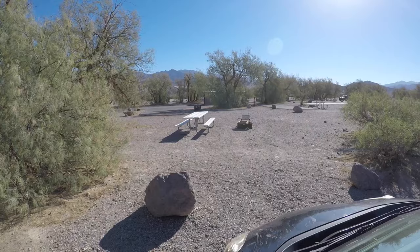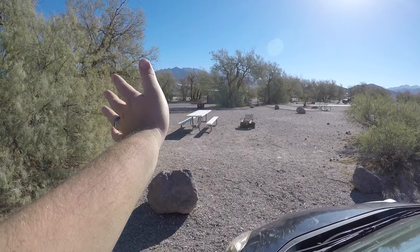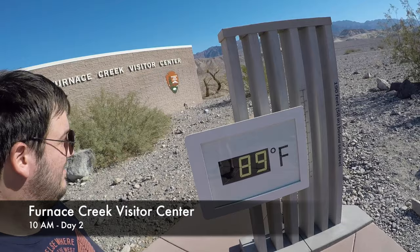So it is just around 10 o'clock. We're back at the campsite to break everything down. The lady told us it was going to be 100 degrees today in Death Valley, so we're trying to get our stuff done so we can head out. Goodbye, campsite. It says 89, but it feels way hotter than that.